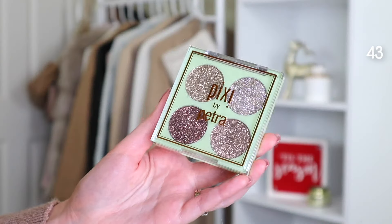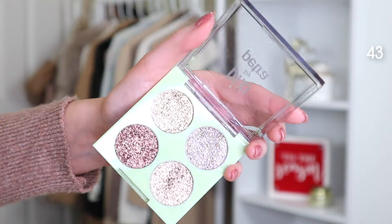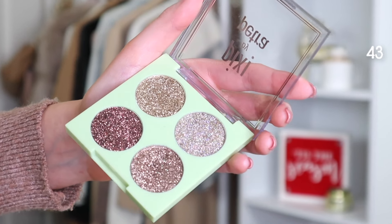Next we have this really gorgeous rose gold makeup brush set. It gets a ton of five-star reviews so the quality should be great. It also comes in a little travel pouch, but if you don't like that, there's also this cylinder makeup brush case — great for traveling, very sleek, and very expensive-looking even though it is not expensive. Next we have the Pixie glittery eye quad, which I'm actually wearing in the rose gold color right now. It is very sparkly and perfect for the holiday season — also makes a great stocking stuffer.